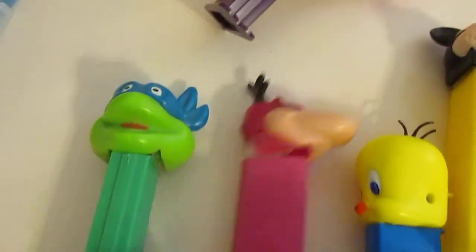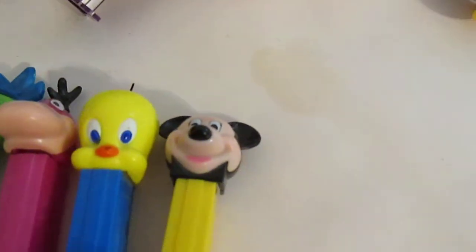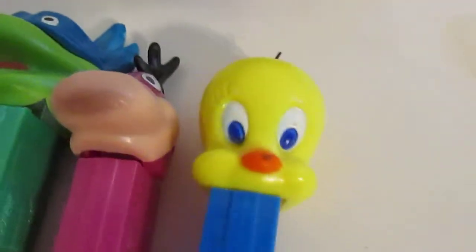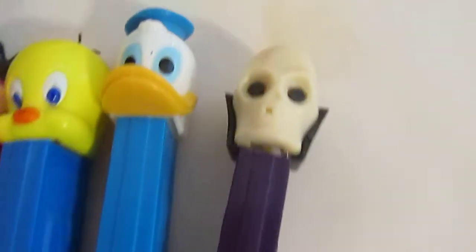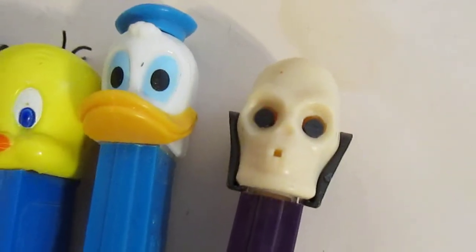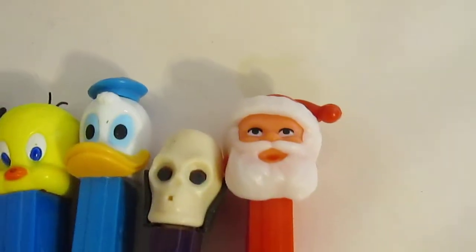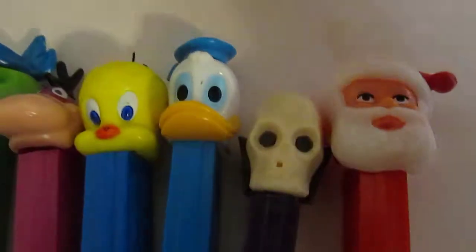Very cool. And I also got a Teenage Mutant Ninja Turtle, a Dino, Tweety Bird, Mickey Mouse — is he a Double Down? Double Down. We'll set that one aside. We have a Donald Duck for the Donald Duck Army. We have a skull with the tooth missing, so it's not the Colgate skull. Yet another Santa Claus — the most popular, the one they've sold the most of.